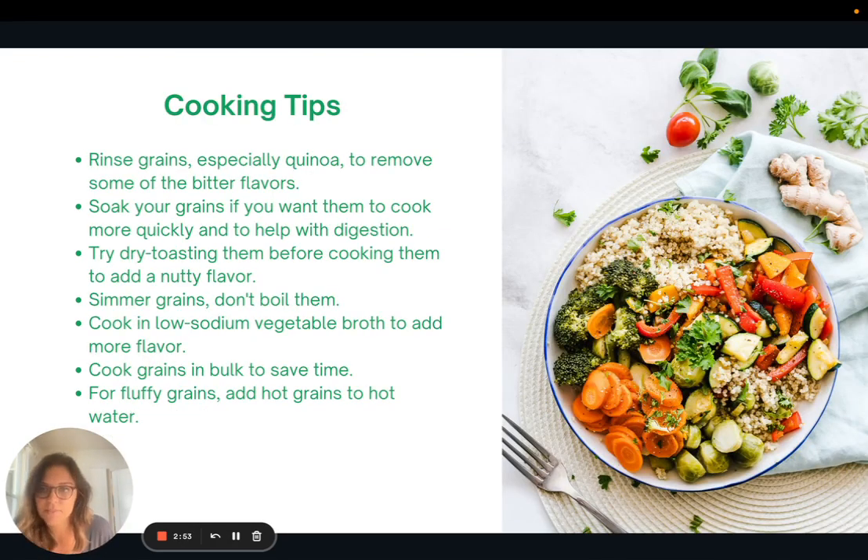A couple of cooking tips. It's really important to rinse grains, especially quinoa, before cooking to remove some of the bitter flavors. If you are preparing a breakfast porridge with quinoa, you really want to rinse it — otherwise it's going to taste kind of bitter and not sweet like your traditional porridge. You can also soak your grains if you want them to cook a little faster, and this can also help with digesting them. You can try dry toasting them before cooking, and this will add more of a nutty flavor.